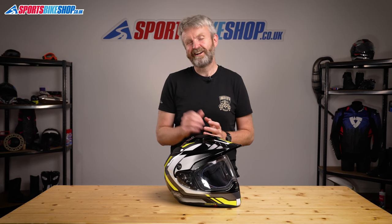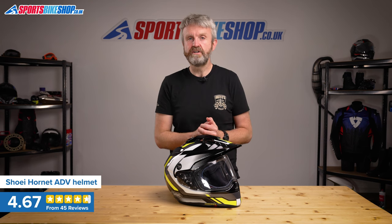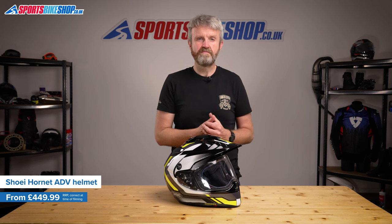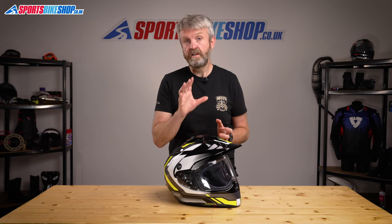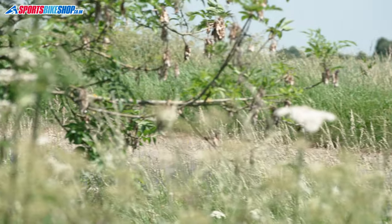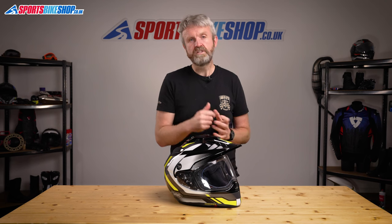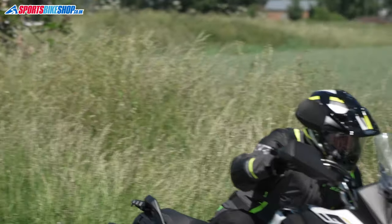Fifth in our list is Shoei's classy Hornet ADV, which is a really good all-rounder that suits both touring and off-roading really well. The composite fibre shell makes it one of the lighter helmets in our top five — this size medium tipped the scales at 1,560g, so only the Krios helmets are lighter. This one doesn't have the facility to run without the peak, though you can whip the visor off and wear goggles instead to go into motocross mode. The Hornet has typical Shoei class and does well in customer reviews, with 82% of 45 reviewers giving the lid full marks.